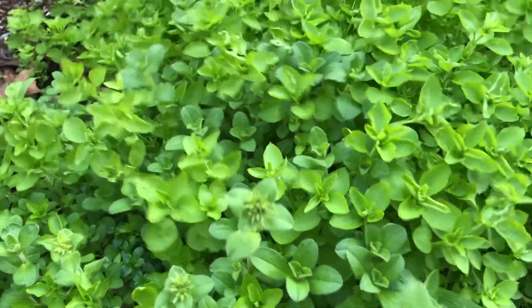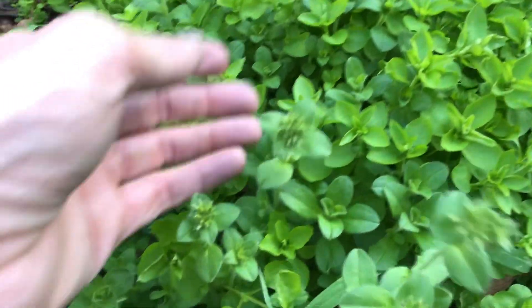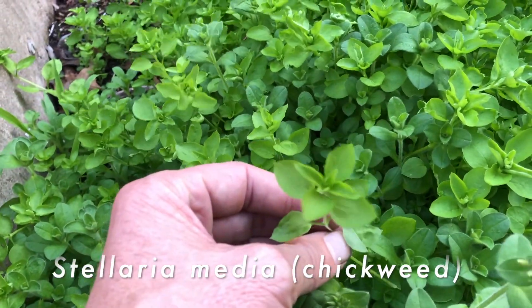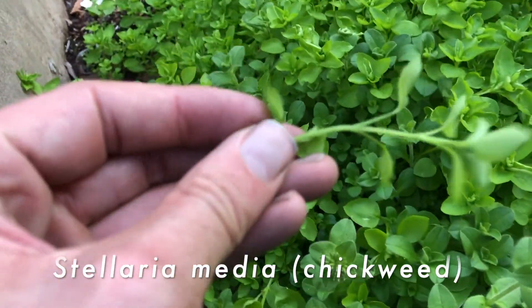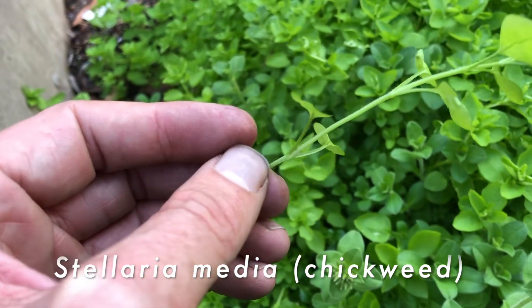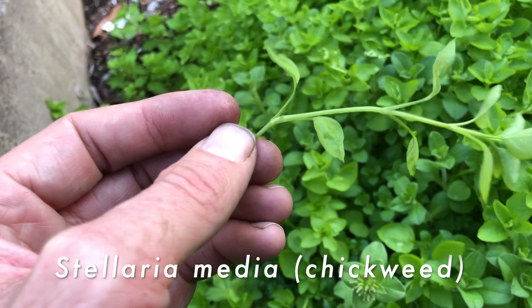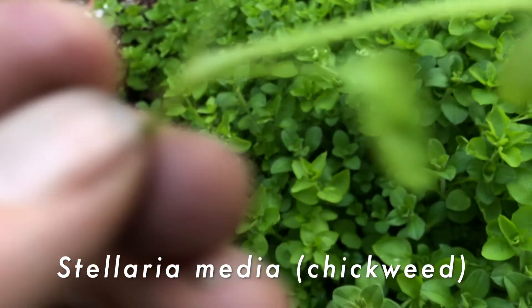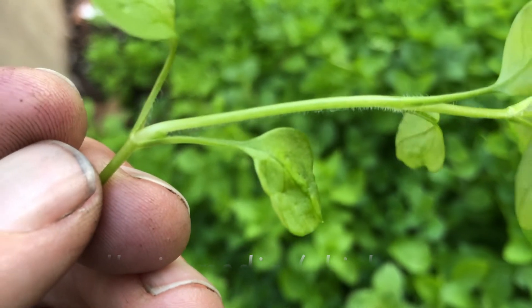Over here we'll find another patch of chickweed and it's got a relative growing right in the middle of it, so there's a mixture of two plants here. The one we call chickweed in the book, Stellaria media, is this one. Its identifying characteristic — which is different from everything we've just seen — is that it has a single row of hairs along the stem, like a mohawk. You can see them just along the bottom of that stem there.